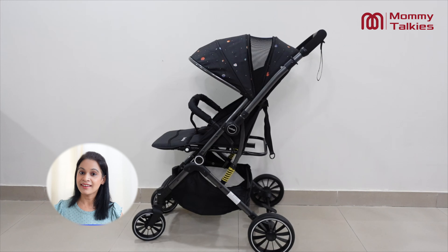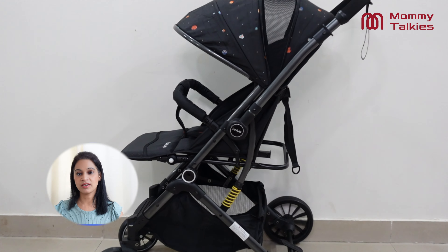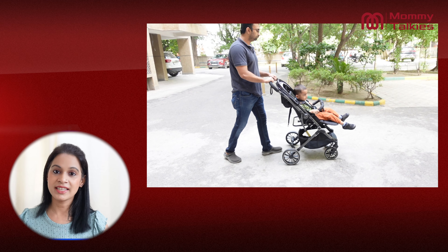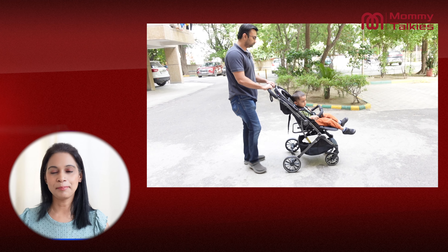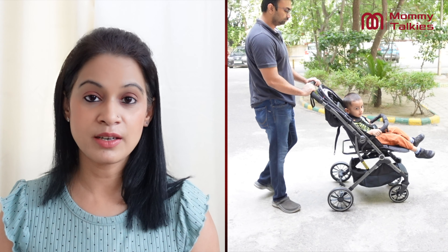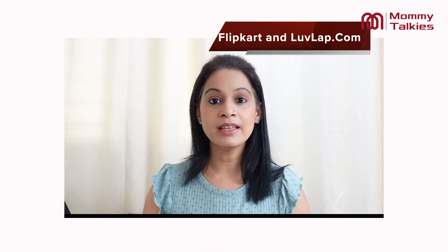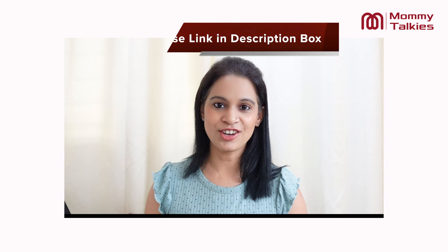Experience the ultimate in comfort, convenience and style with the LoveLab Alpha Baby Stroller. Whether you're strolling through the park, exploring the city or going on holidays, this stroller is your perfect companion. If you'd like to purchase it for your little one, it is available on Amazon, Flipkart and lovelab.com. You will find the purchase link in the description box.